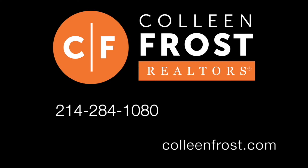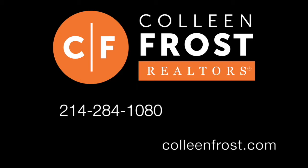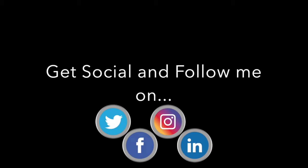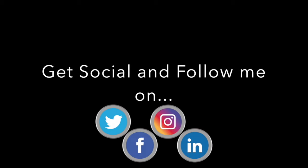214-284-1080. Check out our website at ColleenFrost.com for professional photographs. And make sure you follow us on social media like YouTube, Instagram, and Facebook. Have a great day.